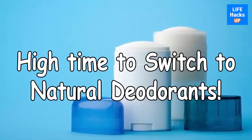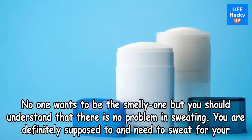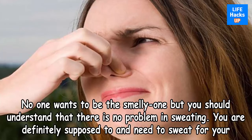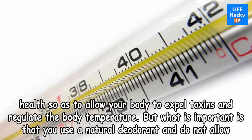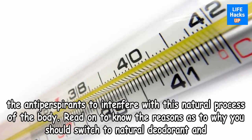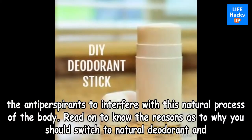It's high time to switch to natural deodorants. No one wants to be the smelly one, but you should understand that there is no problem in sweating — you are definitely supposed to and need to sweat for your health, so as to allow your body to expel toxins and regulate body temperature. What is important is that you use a natural deodorant and do not allow antiperspirants to interfere with this natural process.